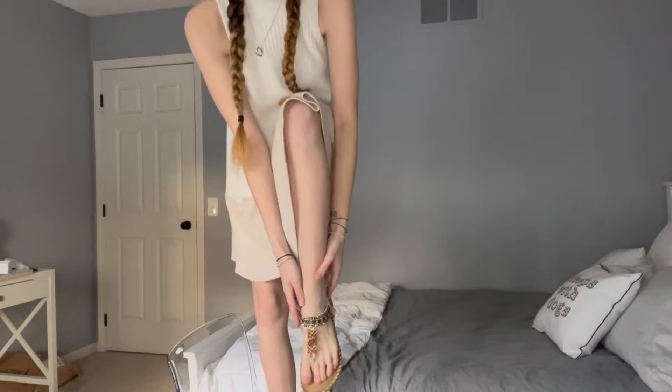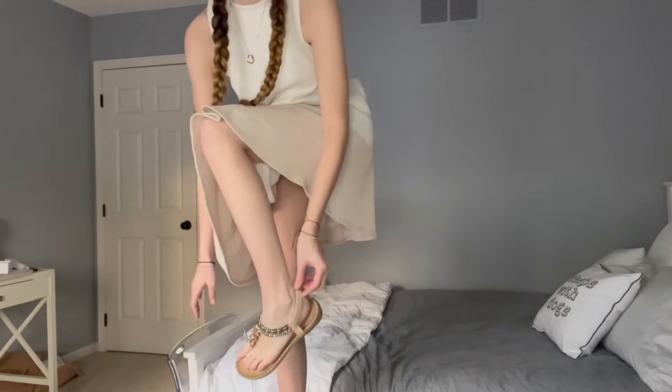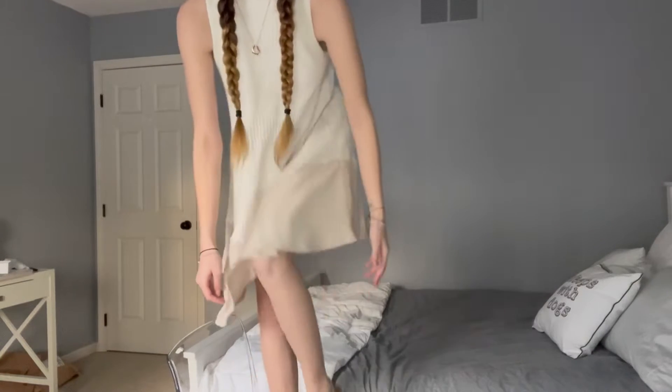They look so pretty on. I'm so excited to wear these. They have that nice strap in the back so they stay on your feet and they're so comfortable, they do not hurt at all. Super easy to get off — takes two seconds.